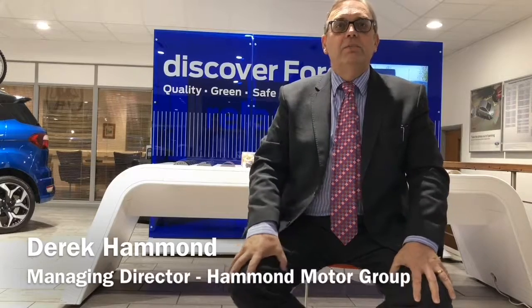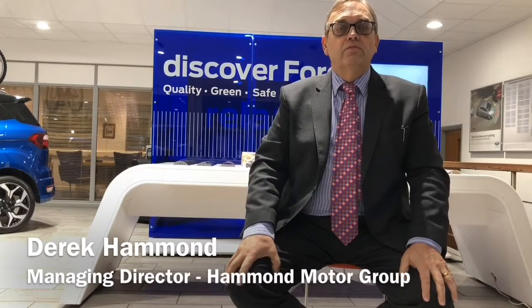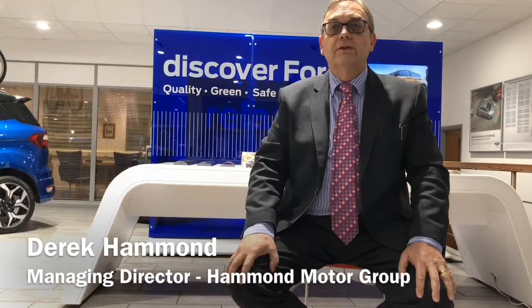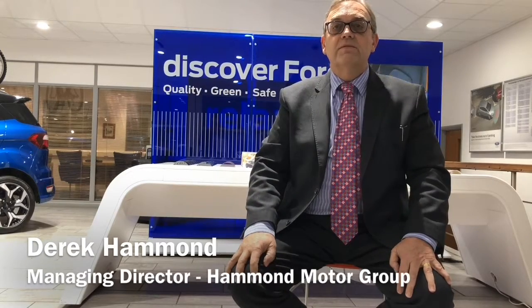Hello, I'm Derek Hammond, Managing Director of the Hammond Motor Group. I'm really pleased that you're about to view a short video of one of our vehicles, but before you do, let me tell you a bit about us. My parents, Roy and Daisy Hammond, started our family business way back in 1962. The aim was to create a first-class experience, sell top-quality vehicles and provide 100% complete satisfaction.